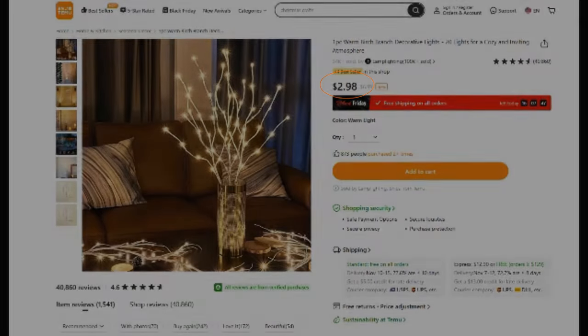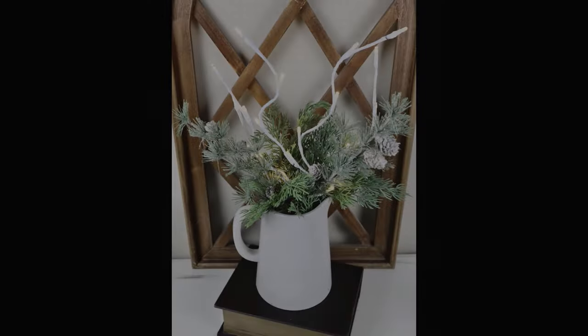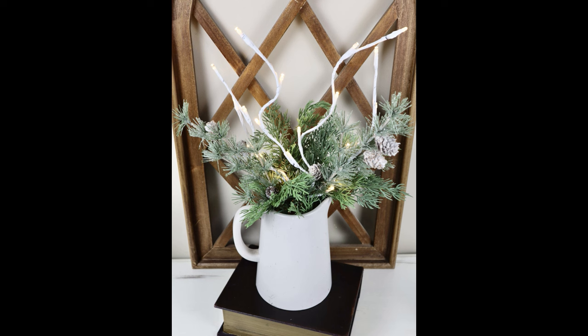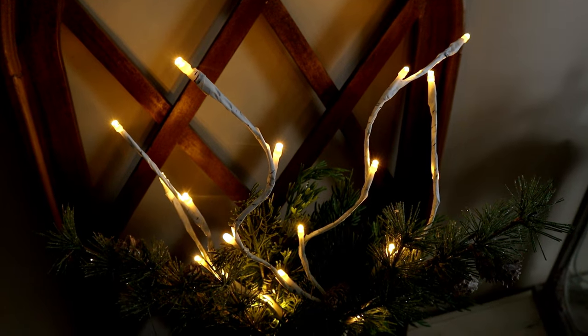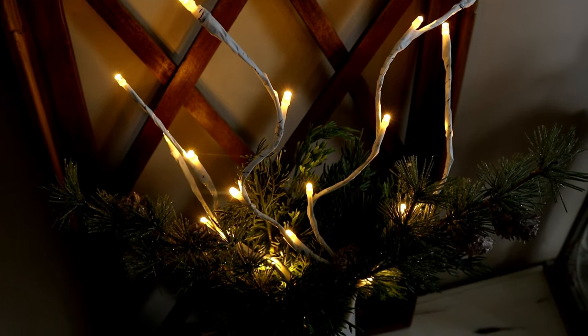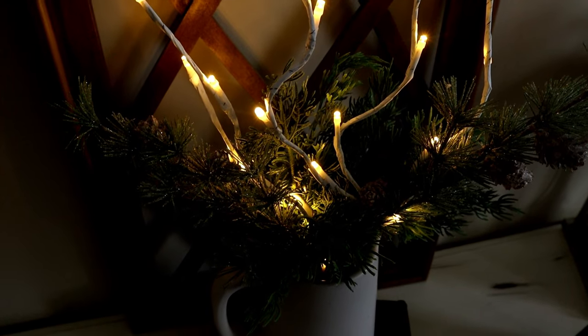Another item are these faux birch branches with lights. These are super popular right now and this set here was only $2.98. I ended up just placing mine in with some Christmas pine greenery and I think it looks really pretty. I'm going to show you a little bit of what they look like lit up when it's more dim and dark — I just think the warm lighting is so pretty and for the price you cannot beat it.